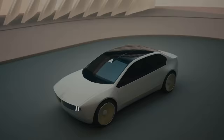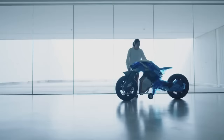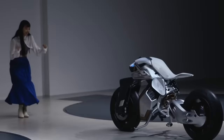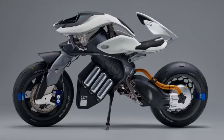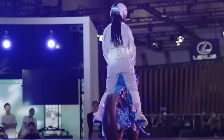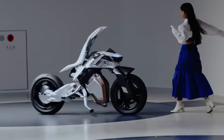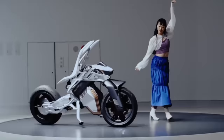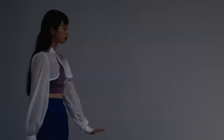The Yamaha Motoroid is a concept motorbike designed for fully autonomous riding. It features Yamaha's AMCS self-balancing technology and artificial intelligence face and gesture recognition, enabling it to communicate with the rider. The Motoroid's goal is to establish a bond between rider and machine similar to that of a pet and owner, encouraging closeness and confidence.